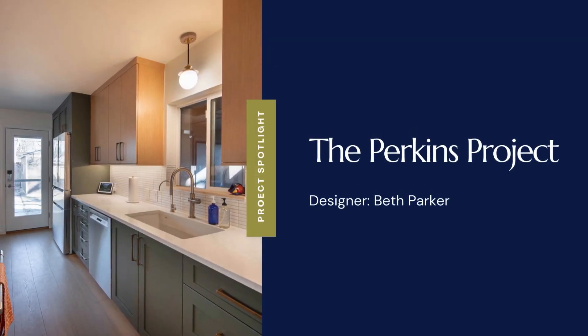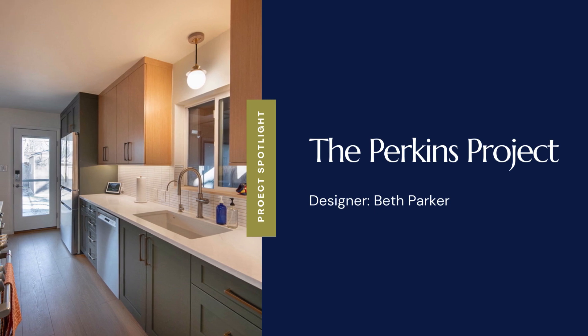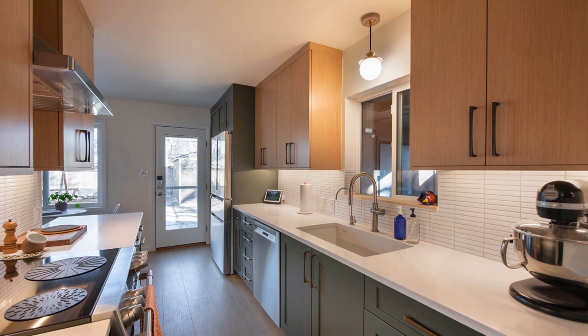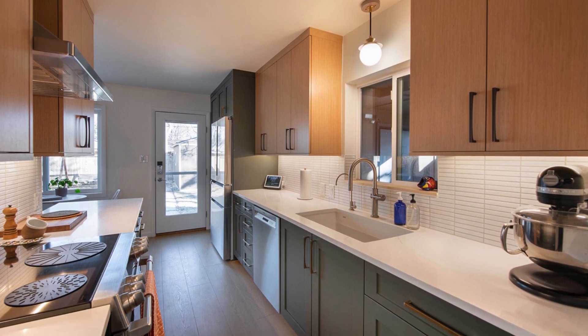Sometimes an element of a project that initially feels like one of its biggest challenges turns out to be its most valuable asset. In the case of the Perkins project, designer Beth Parker took what initially felt like a small kitchen space and transformed it into a multifunctional area filled with light and modern charm.